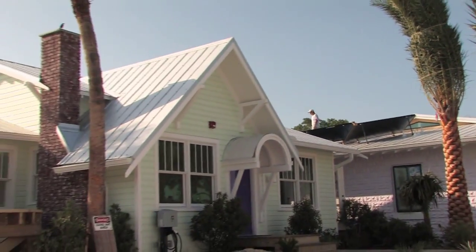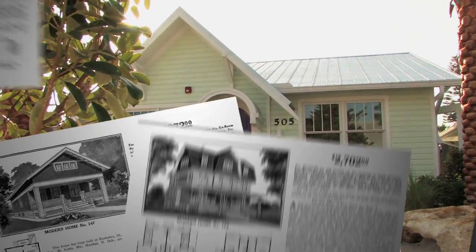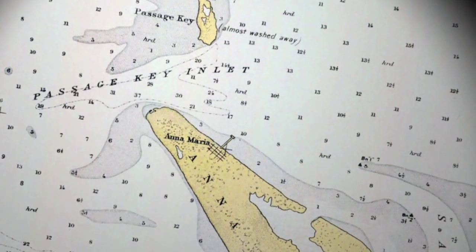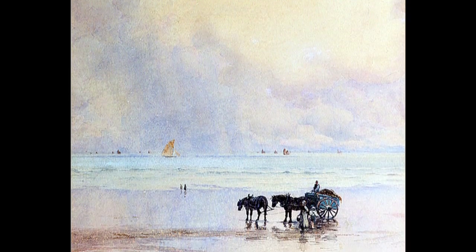They used everything because they had nothing to work with. The Sears cottage was purchased by a family in 1935 from a catalogue. It was brought down here from Tampa on a boat, unloaded on the beach at the end of our street, and transported up Pine Avenue by a pony and trap.